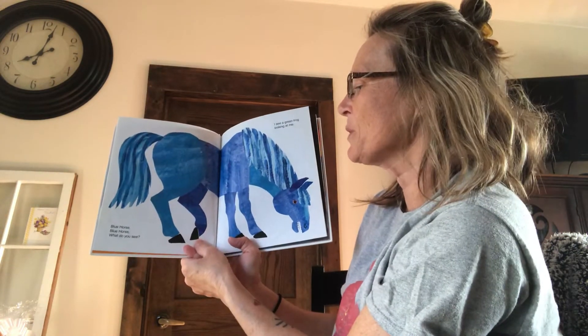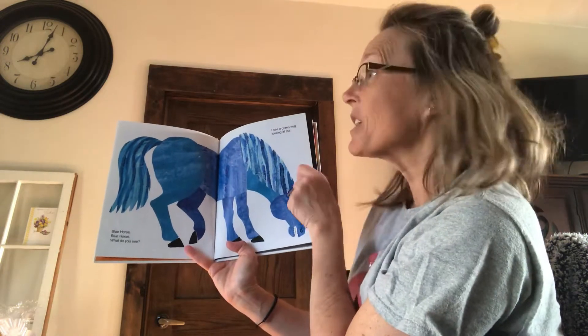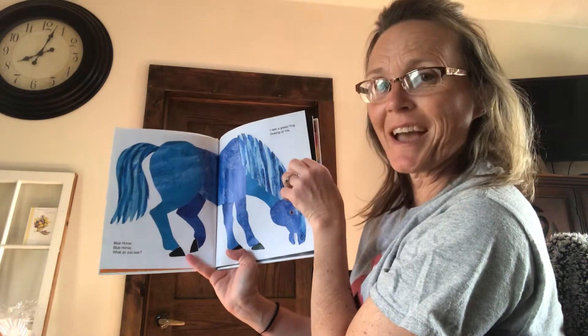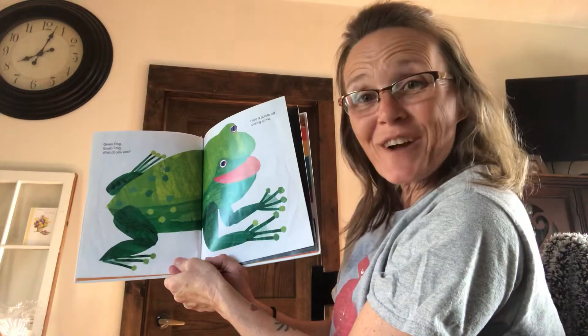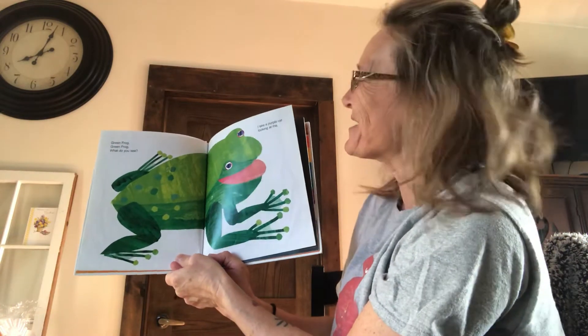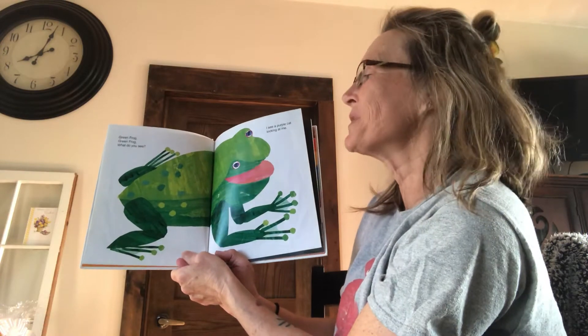Blue horse, blue horse, what do you see? I see a green frog looking at me. Is there a green frog? There is, you're right. Green frog, green frog, what do you see?